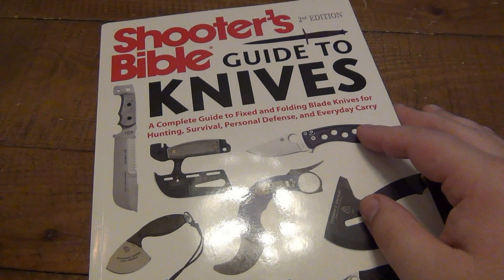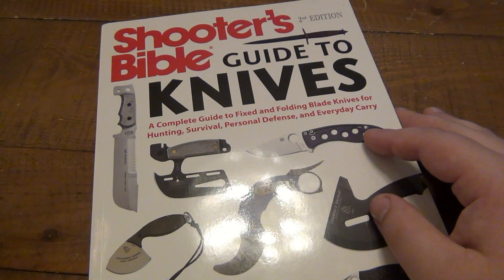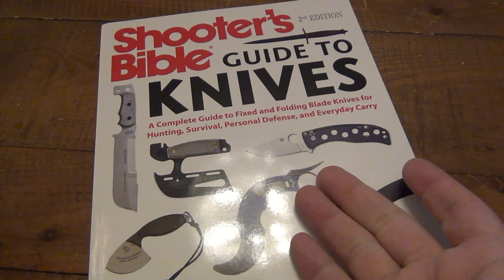Today I'm looking at a knife book that I picked up off Amazon. This was $13 and change — it was somewhat of an impulse purchase. I was actually on Amazon for something else, then started looking up different knife-related books, kind of wanted to see what was out there these days, if there was anything new. Then I stumbled across this.